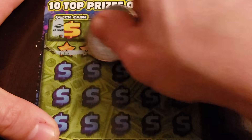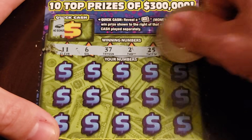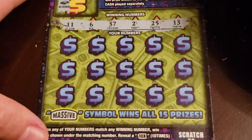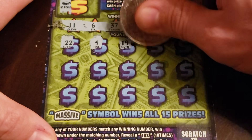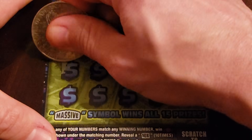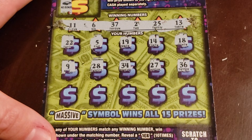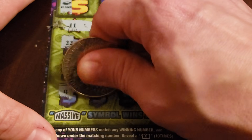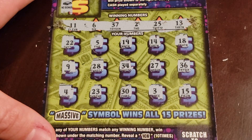No quick cash. 11, 6, 37, 2 - come on - 25 and 13. Here we go: 22, 5, 19, 14, and 18. Got 9, 28, 34, 27, and 36. 4, 23, 33, 33, and 15 - and nothing.